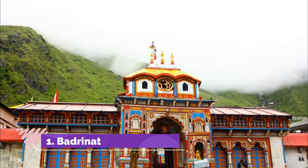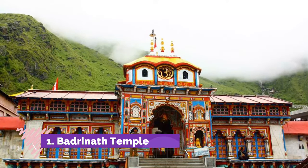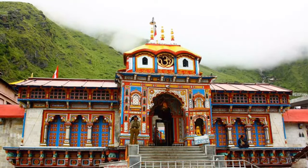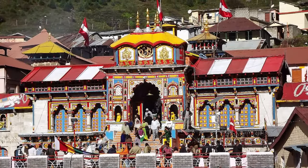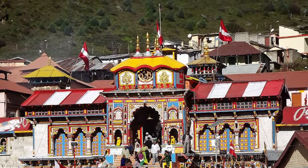Number 1: Badrinath. Located in the Uttarakhand area in the Himalayas, this is one of the most famous temples in India, dedicated to Vishnu. It is also one of the four Char Dhams, which are the holiest temples in India. The four Char Dhams represent the four directions, with Badrinath representing the north.